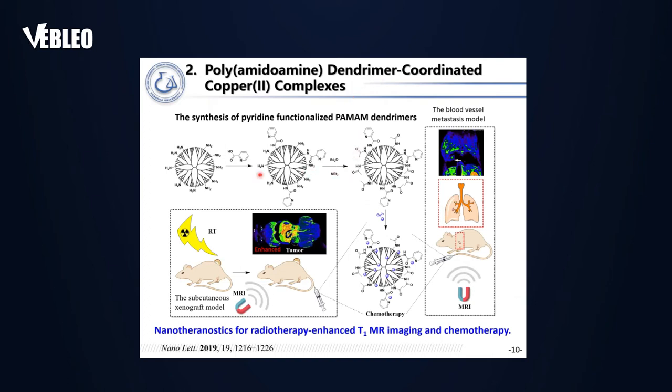For the first work, we developed a PAMAM dendrimer coordinated copper(II) complex. We started with generation-5 amine-terminated PAMAM dendrimer, conjugated with pyridine, and the remaining surface amines were acetylated to neutralize the positive charge. After that, we coordinated with copper(II) ions to form the complex. This copper–pyridine complex can be used for chemotherapy and MR imaging, and because copper is a heavy metal it can also be applied for radiotherapy to enhance both the chemotherapy effect and MR imaging diagnosis.